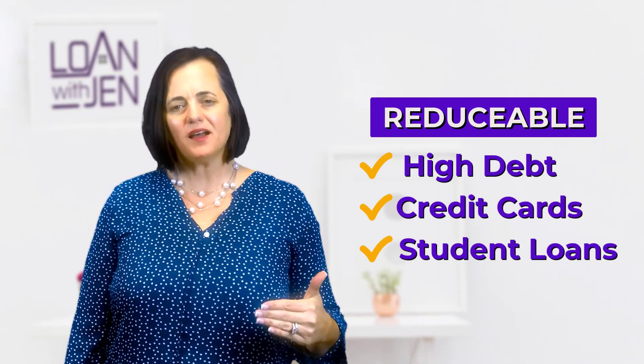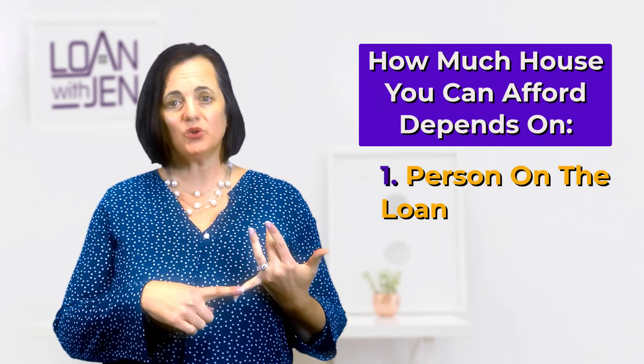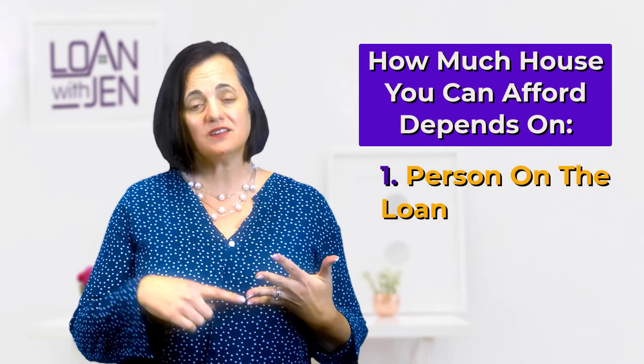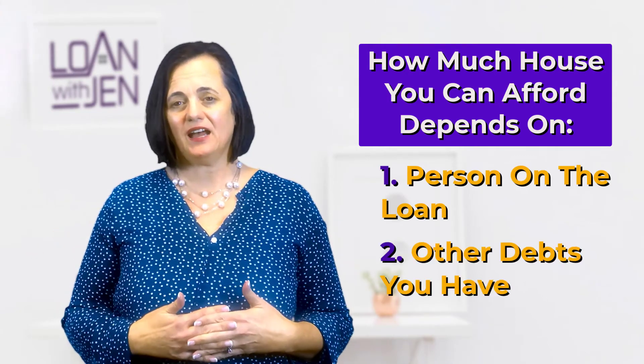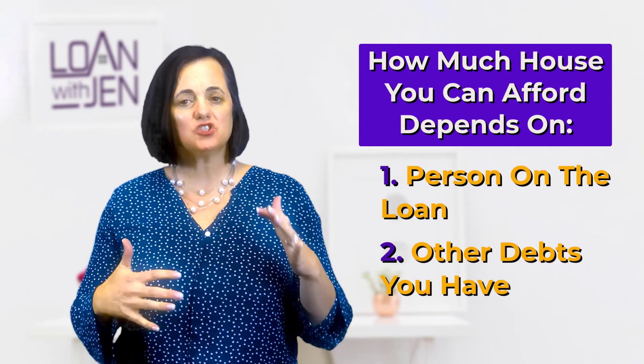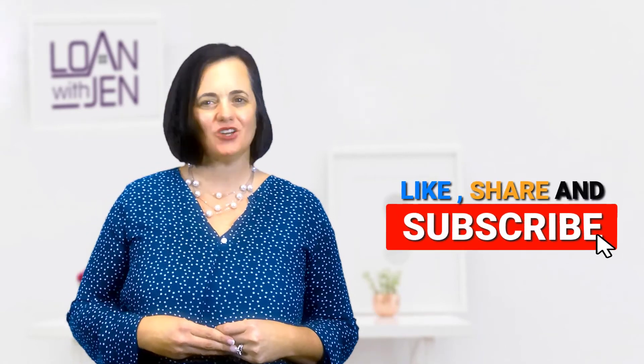So just keep in mind that how much house you can afford depends on who's in your household, whether we can count that person on the credit application, and what other debts you have. This is just to give you some generic talking points — that's the purpose of this video. Make sure to get that household budget in order as soon as possible, and then talk to a lender as soon as possible. Hope you found this helpful. Please like, share, and subscribe. Talk to you soon.